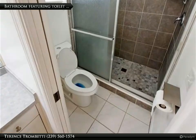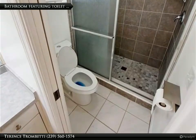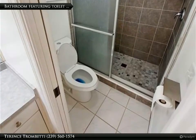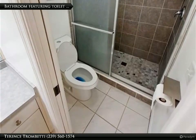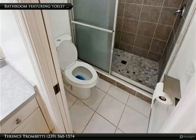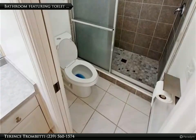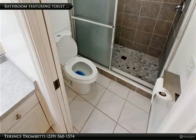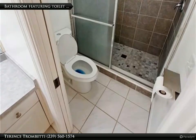Additional amenities include ceiling fans, central electric cooling and heating, a two-car attached garage, and essential equipment such as a dishwasher, disposal, microwave, range, refrigerator with ice maker, and washer/dryer hookup. The property is also pre-wired for cable and internet.